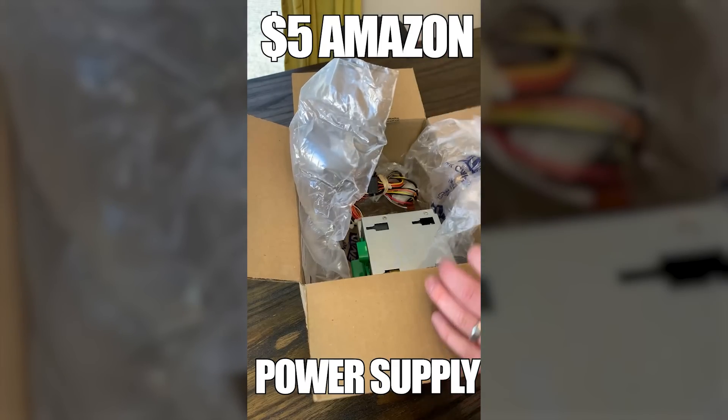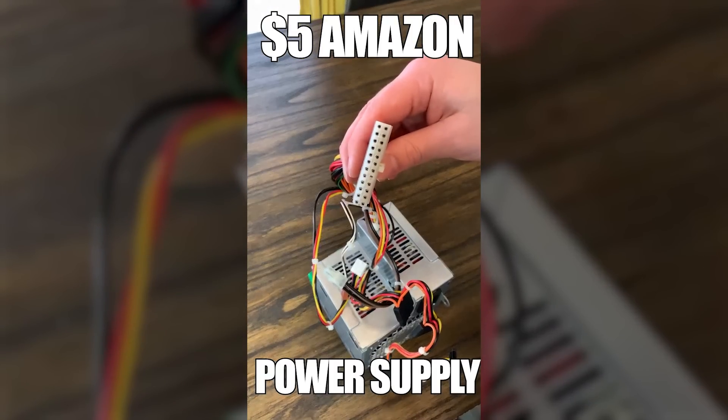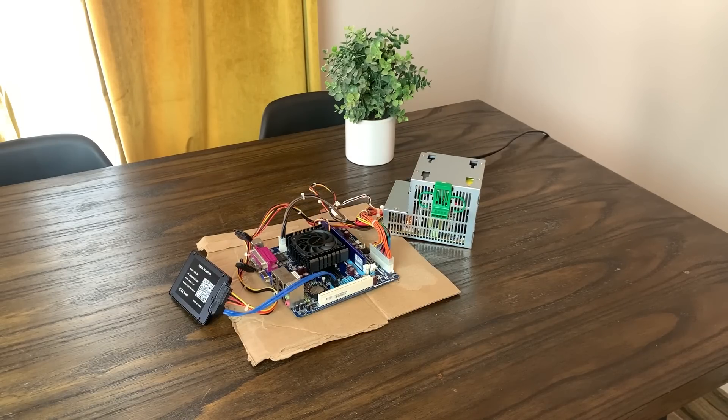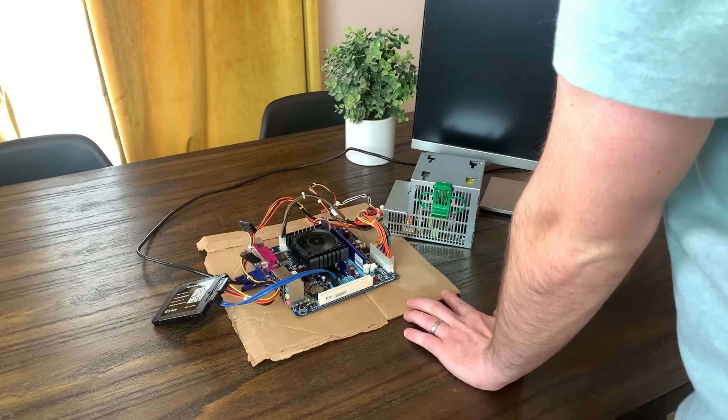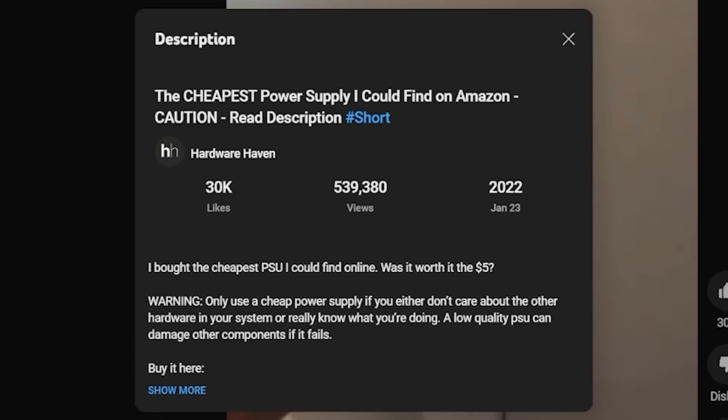If you haven't seen the YouTube shorts covering this, I'll give you a quick explanation. I did in fact buy the cheapest power supply I could find on Amazon for two reasons. First, I bought it because I actually needed another power supply at the time for various projects, and I just needed something simple and cheap. Second, I bought it because I figured it would make for a catchy title, and I would say it worked. Definitely not the worst $5 I've ever spent.